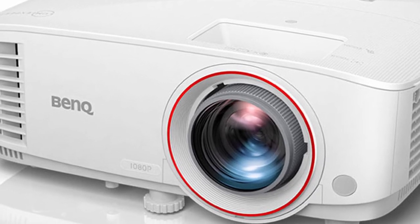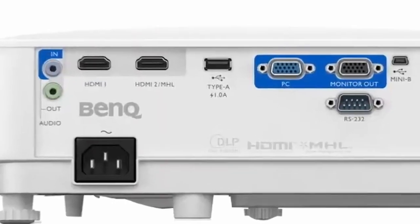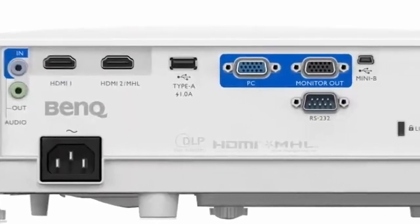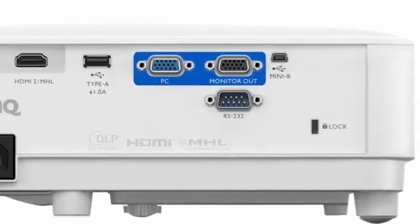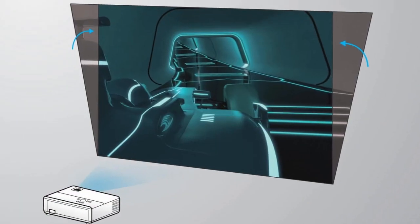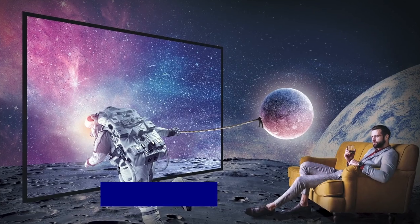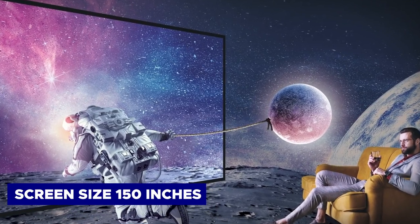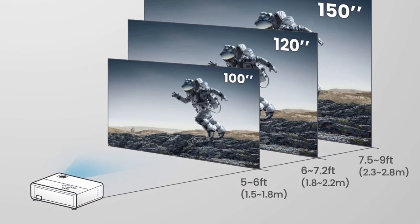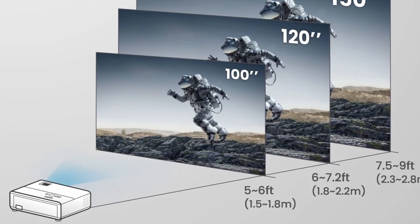Despite its size, the TH671ST remains reasonably portable, allowing for easy repositioning, though it requires a nearby power outlet as it does not support battery operation. It is significantly larger than the GS50 but is also much brighter and has more input options than any other projector we recommend, covering all your bases even if connecting to an old PC. The TH671ST excels in projection distance, offering a maximum screen size of 150 inches when placed 7.5 to 9 feet away — surpassing our best overall projector by an additional 50 inches.